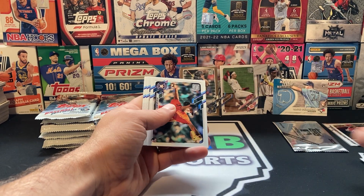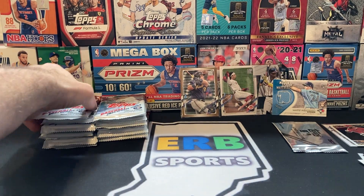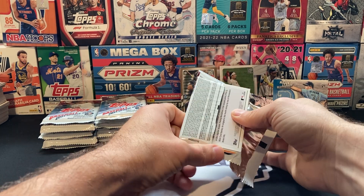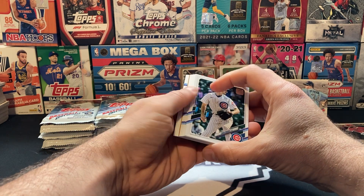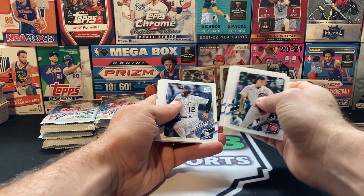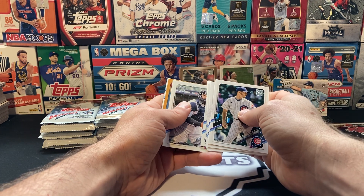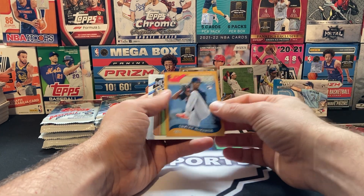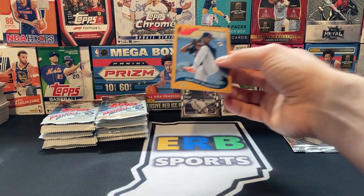All-star game Shane Bieber and nothing doing. Just under halfway through this box. I got another one down here with me. We got an IndyCar race coming up that I want to watch, so I'll open the other box ahead of the race, watch the race, and then probably rip after the race. Tristan McKenzie — String Bean. Is he hurt right now? I think he is.